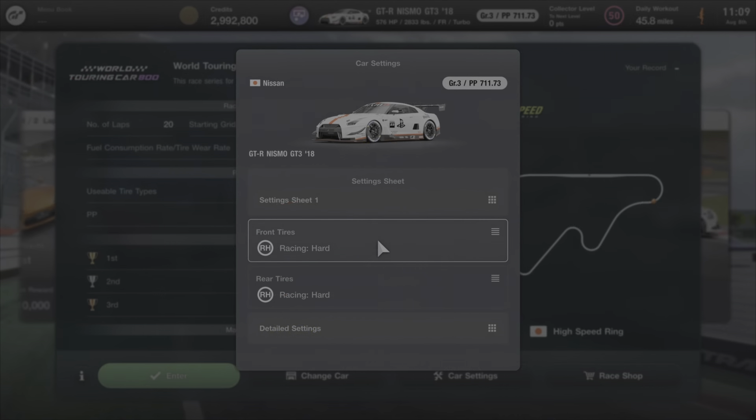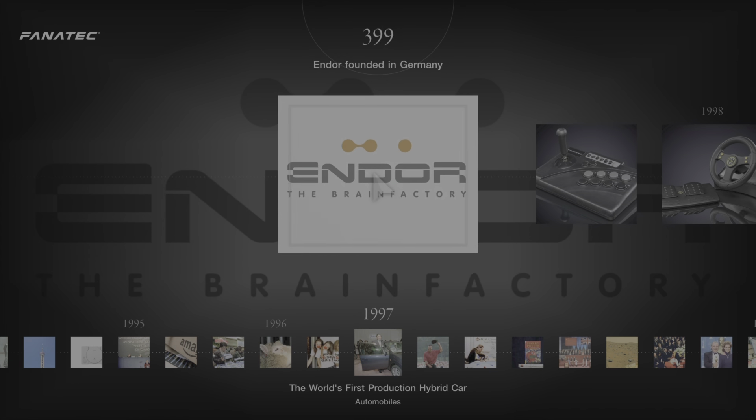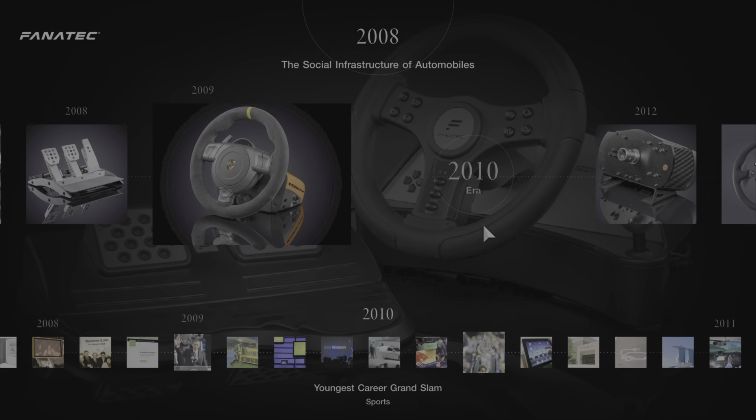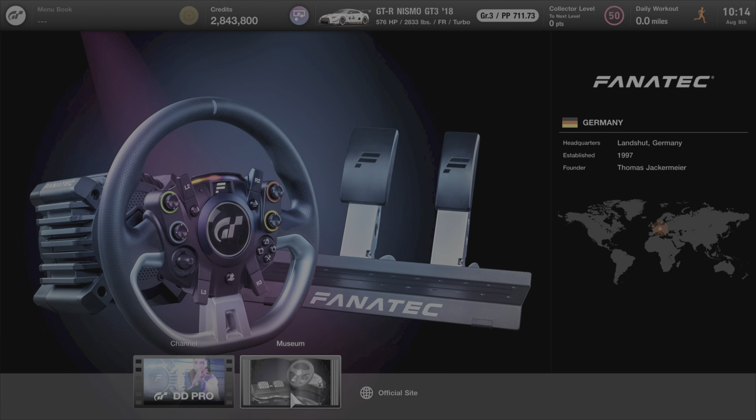If automotive history and sim racing history interests you, you'll be happy to hear that update 1.36 added museum entries for two brands in Brand Central. BAC got a museum added to their section, and Fanatec also got a museum added. You can check out the history of both companies and how they contributed to auto sports and e-racing.